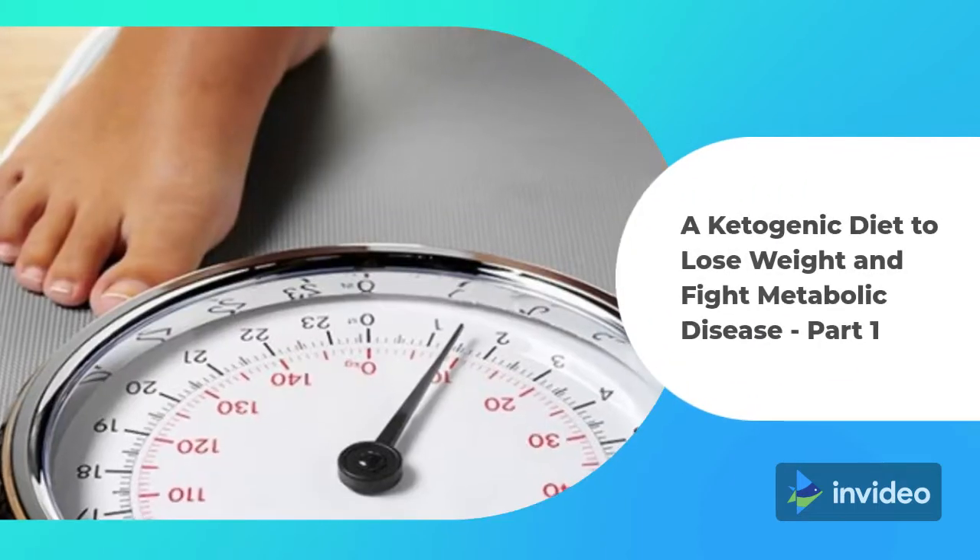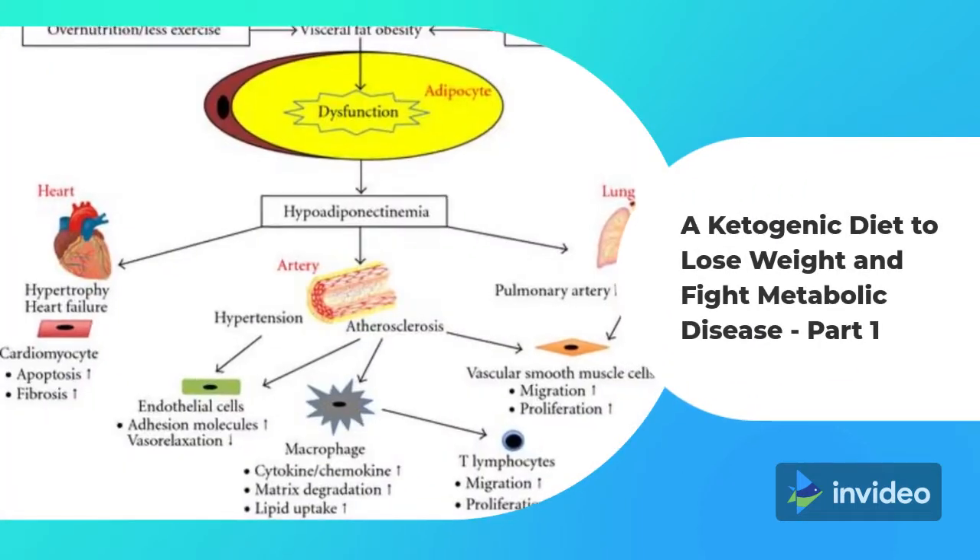A Ketogenic Diet to Lose Weight and Fight Metabolic Disease, Part 1.